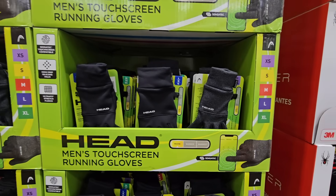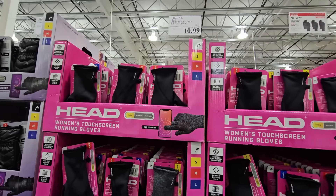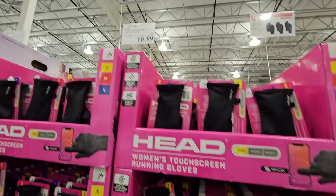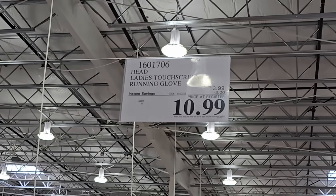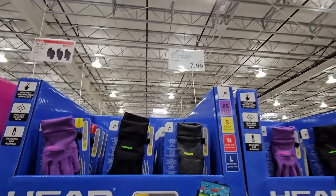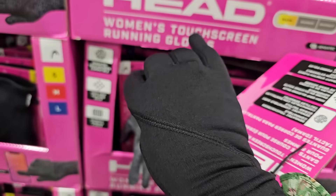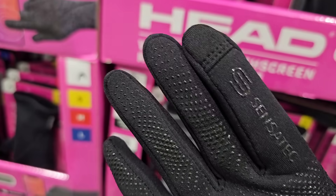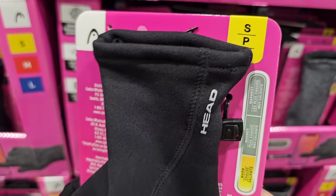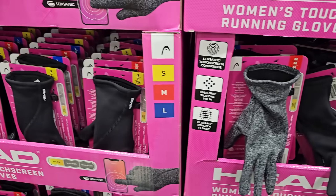I've been waiting for the gloves to go on sale! Men's gloves run from XS to XL for $10.99 after a $3 savings. The women's touchscreen running gloves — small, medium, and large — are also $10.99 after $3 savings. There's a try-on spot in store, and I normally get medium but tried on small and it fit great — my ring size is an 8 so definitely try them on. Kids' gloves are $7.99 after a $2 savings.